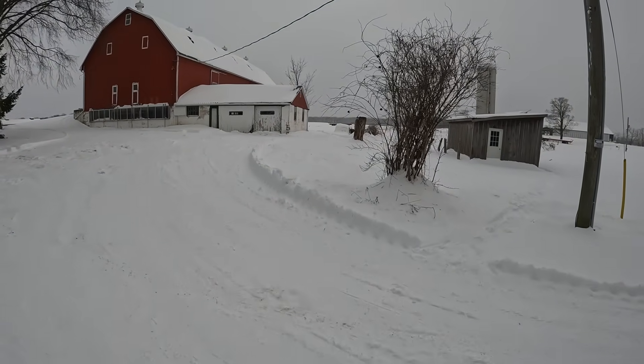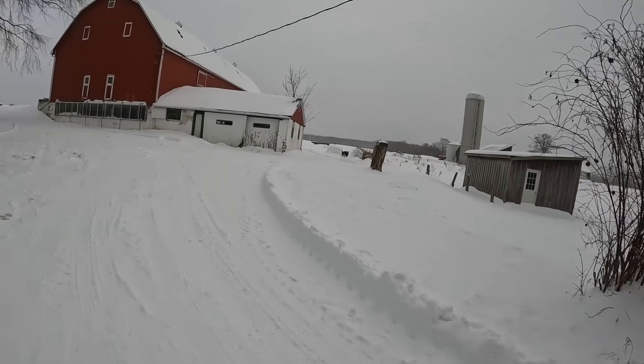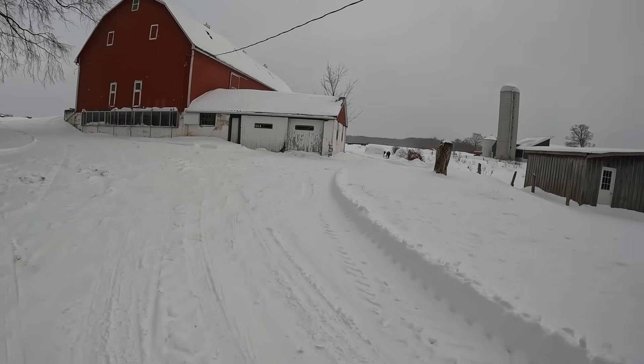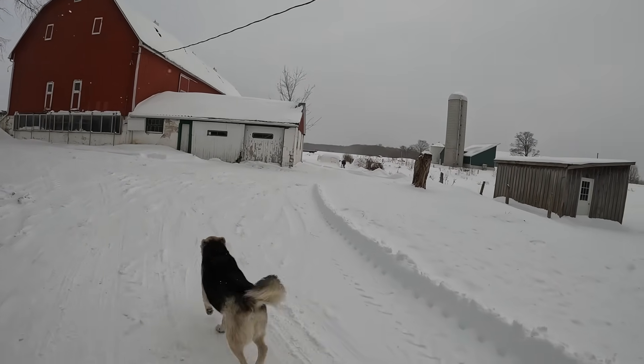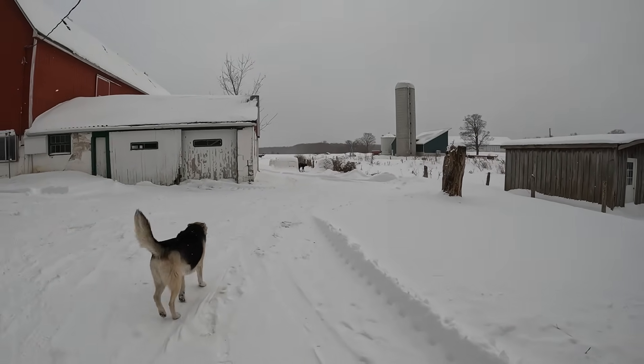It's December 12th today. You can see we're building up some snow banks here a little bit. Yesterday was a snow day, but it didn't turn into the storm they thought, so kids stayed home from school for nothing it looks like.